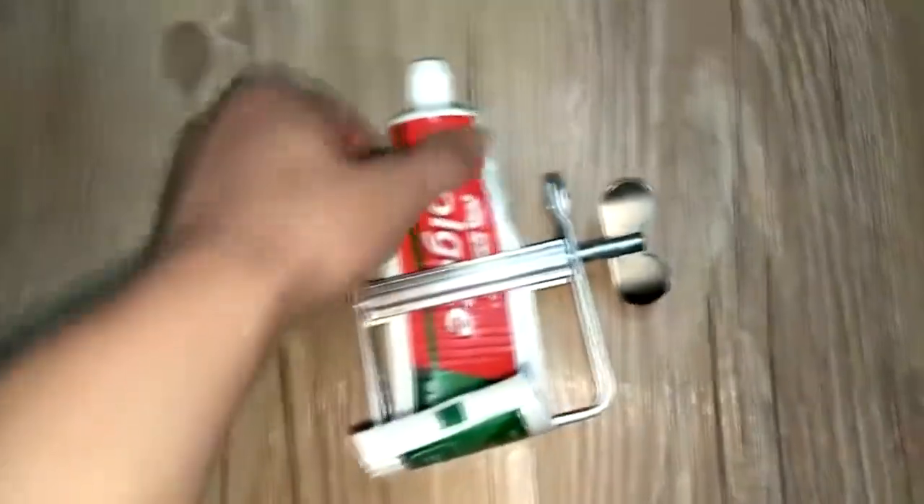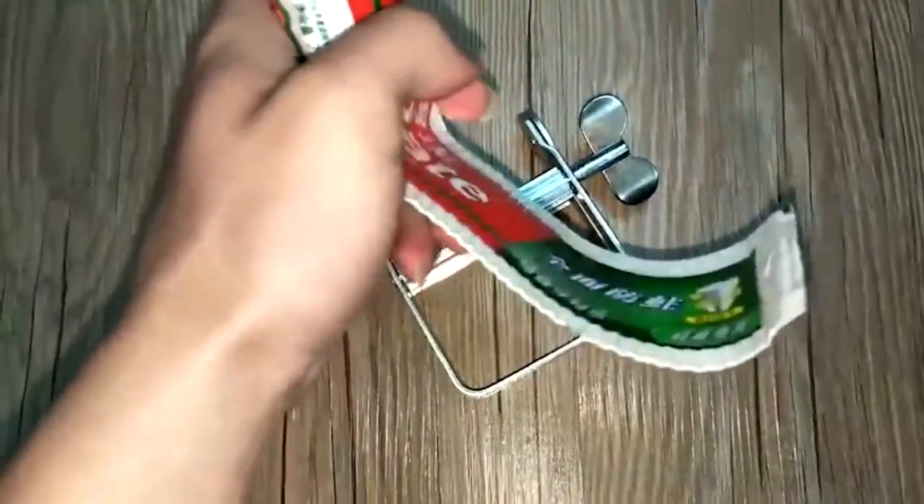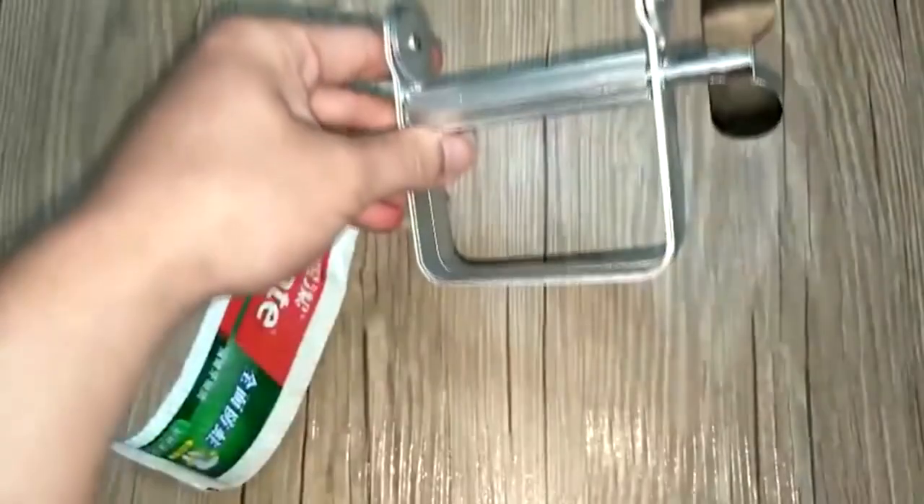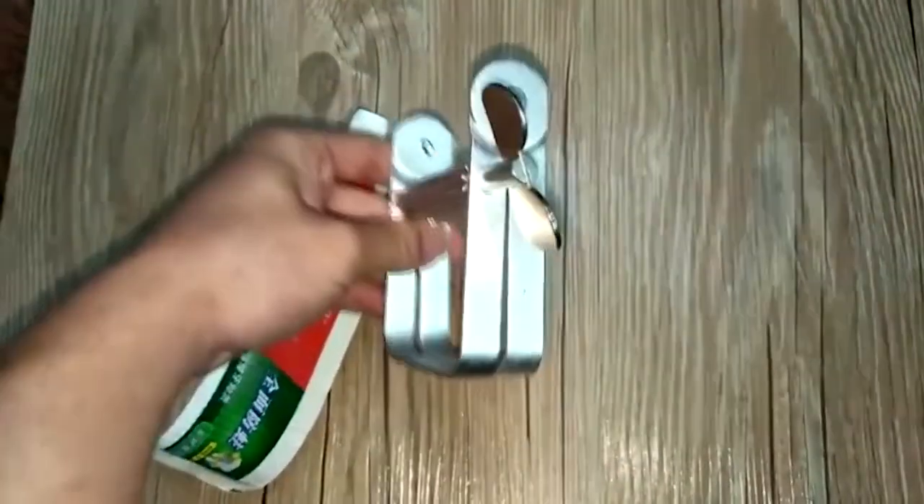Have you ever wondered how much unused product is left in what we think are empty tubes of toothpaste? We're going to be even craftier. Such a tool is suitable for both pastes and creams, as well as for building materials.